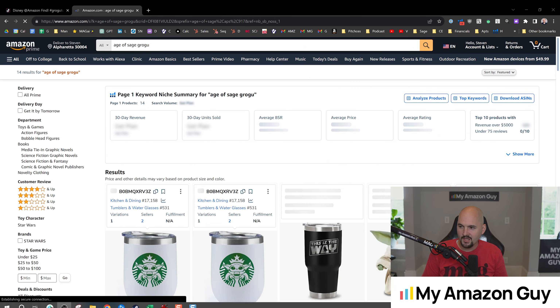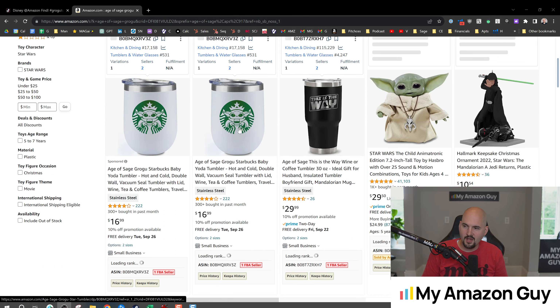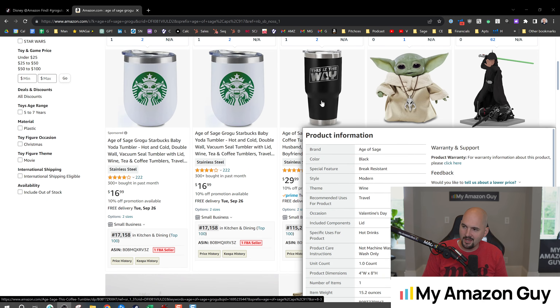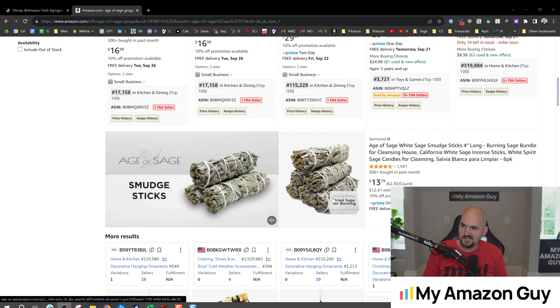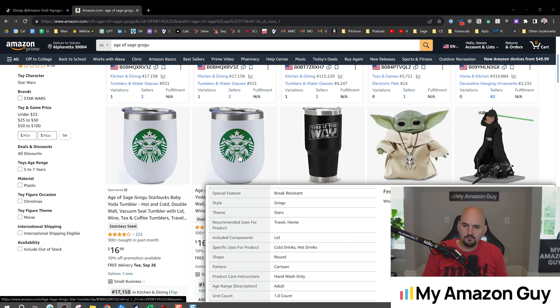Get yours now on Amazon by searching Age of Sage Grogu. Hear that again — search it on Amazon by searching Age of Sage Grogu. So if we go over to Amazon and do that, here's what comes up, and it's our product right there in slot number one. We do run a little bit of a risk of the other items getting clicked, but I do have my second item right there with 'This Is the Way,' and my Age of Sage brand is getting advertising. We added the word Grogu — Age of Sage Grogu — so they click on this product and make the purchase.